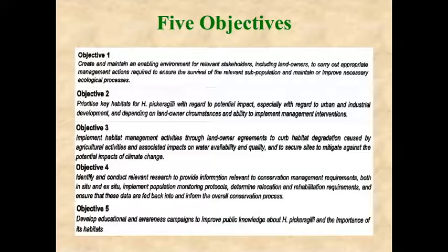The fourth objective also required ensuring that data are fed back into and inform the overall conservation process. The fifth objective was to develop educational and awareness campaigns to improve public knowledge about Pickersgill's reed frog and the importance of conserving its habitats.